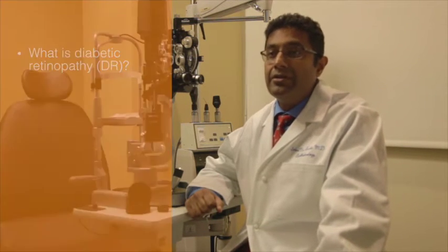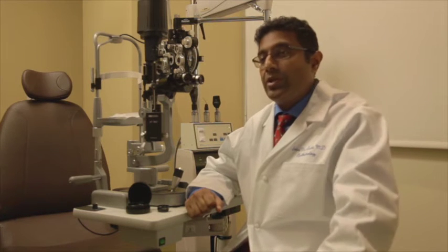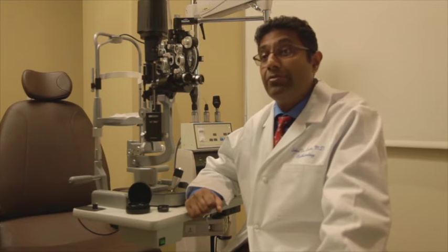Diabetic retinopathy is unfortunately a very common complication of diabetes which can lead to severe vision loss. Its typical manifestations are macular edema but also proliferative diabetic retinopathy with hemorrhage as well as retinal detachment, and it's a major public health problem.